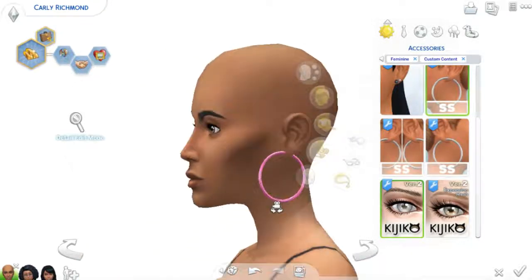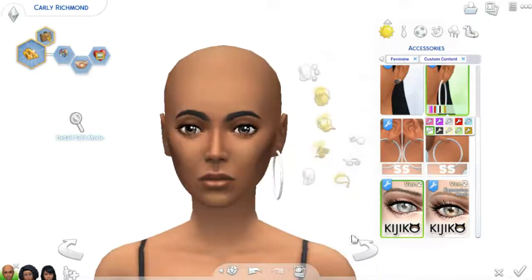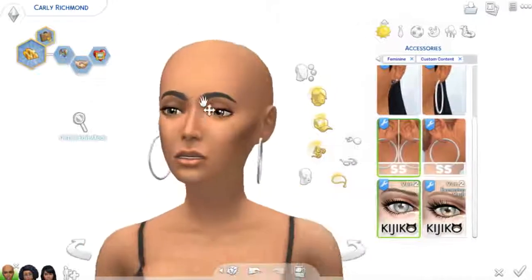Next up are these big hoops, which I really enjoy. Because we don't really have any good hoops in game — I don't think we have more than like one pair. And once again it does have the option to do just one or both sides. So I think that's a really cool feature that Simple Simmer does.